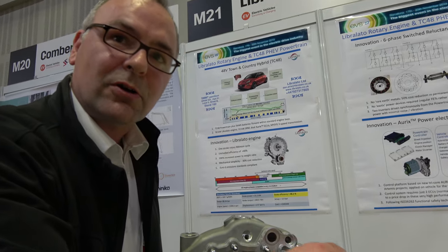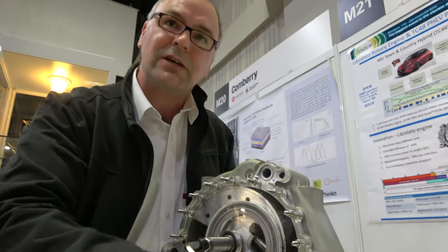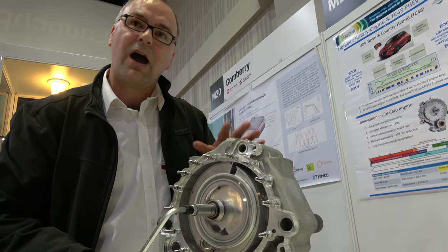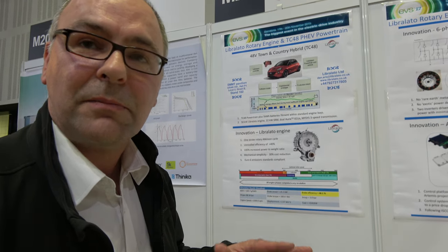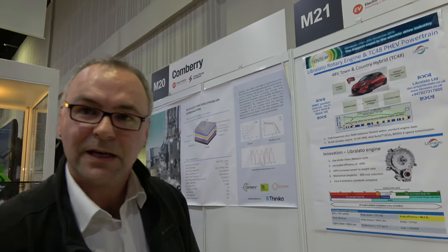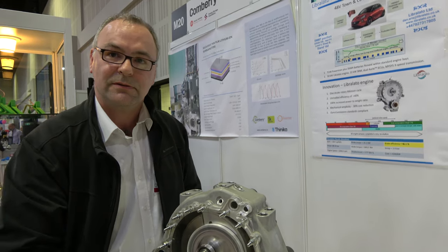It's an enabling technology for plug-in hybrid electric vehicles, which can drive pure electric in the city with zero emissions and use the engine for high speed, long distance on the motorway. It makes it about as efficient as a diesel engine using gasoline, but without the emissions.